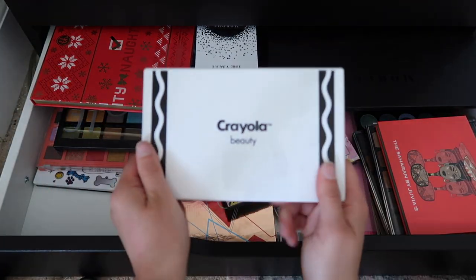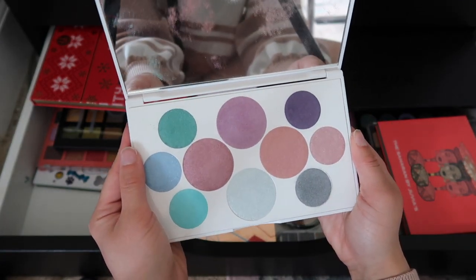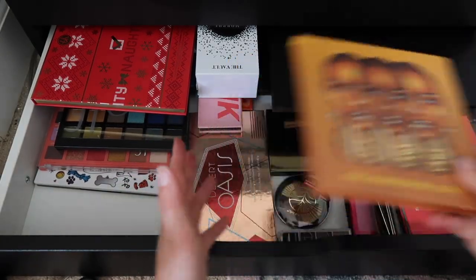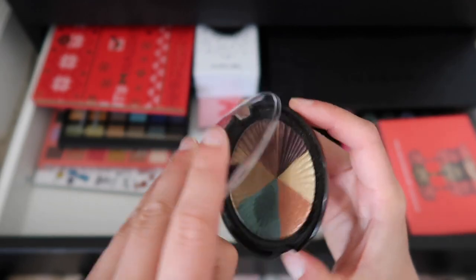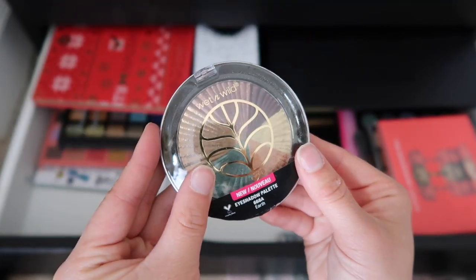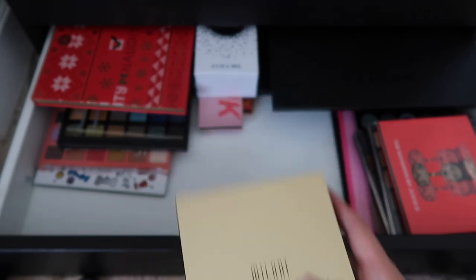I have this palette from Crayola Beauty — I've never used it, never felt intrigued to use it, so I'm going to give this one away. I'm gonna get rid of this Wet n Wild palette from a collection years ago — the colors are so pretty, which is why I held on to it, but I just don't need it. This one I probably don't need but I'm gonna keep it because it's such a great array of matte colors for a drugstore palette.